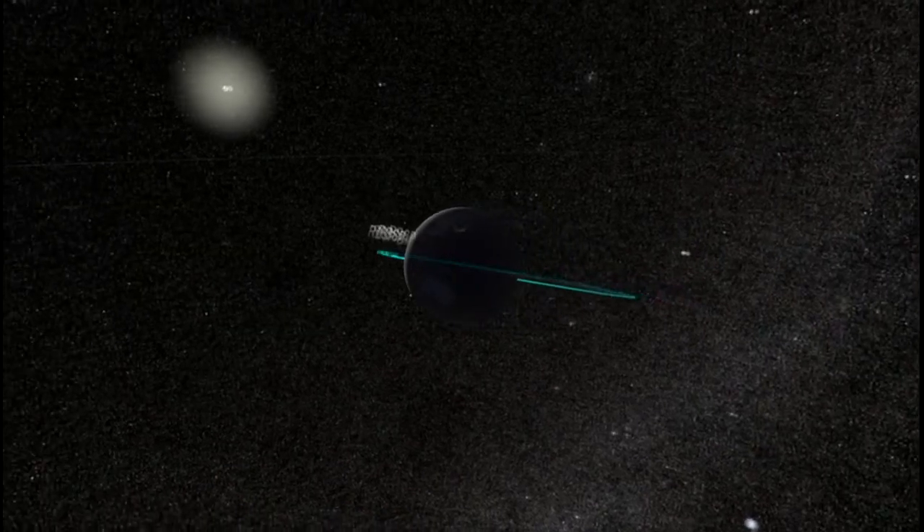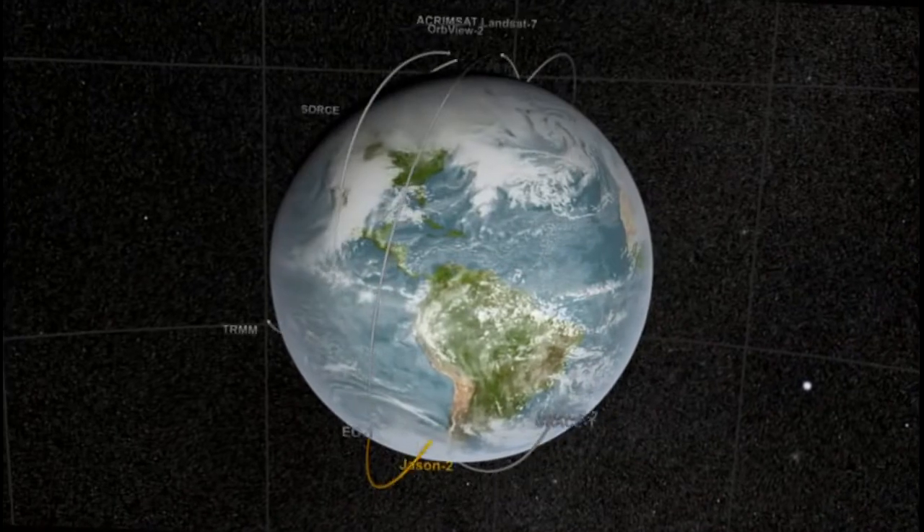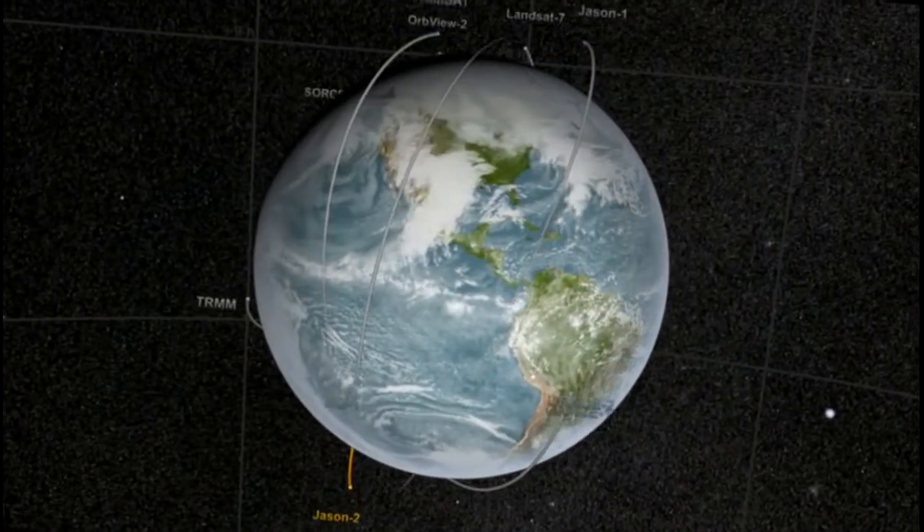The region of space where the Radiation Belt Storm Probe spacecraft will go is one occupied by communications spacecraft, weather spacecraft, and all sorts of spacecraft that you use on a daily basis.